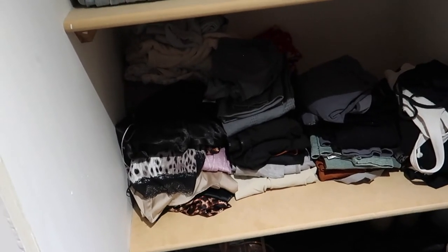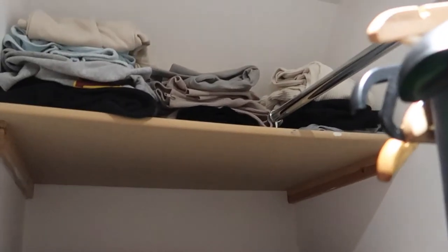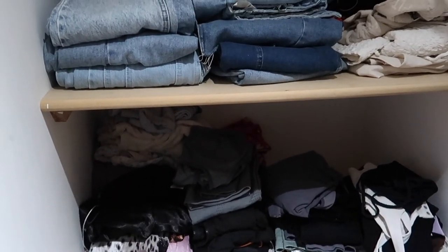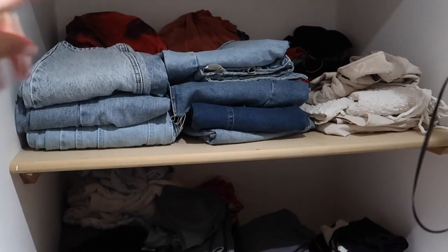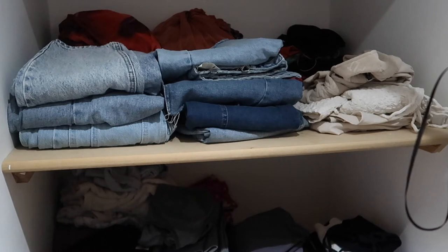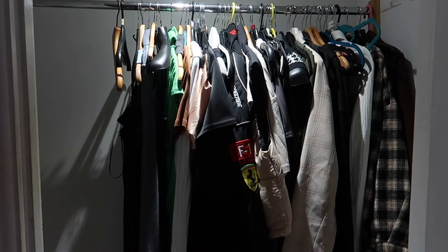Guys, it's all finally in! I'm really sorry for the bad angles and me literally crossing over every two seconds — my wardrobe is so difficult to film in because it's literally like a rectangle. But I really think this looks aesthetically pleasing having the jeans there; everything's just a lot more organized and in piles now. I'm going to move on to the rail next.